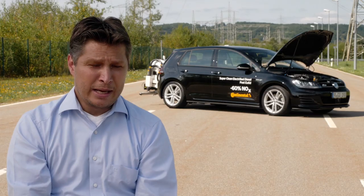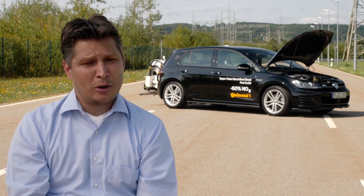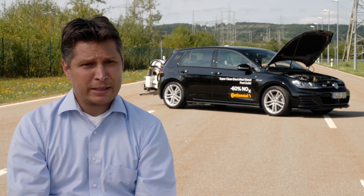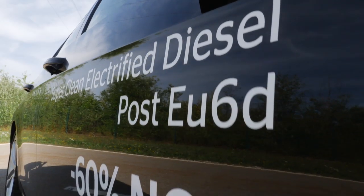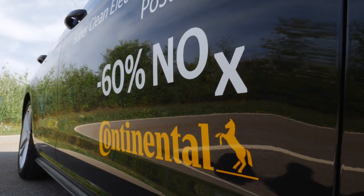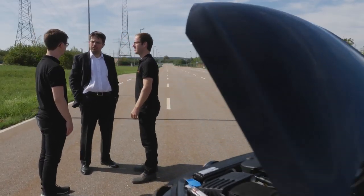We have solved this trade-off now. With the super clean electrified diesel car, in the test cycle but also in real driving mode, the NOx emissions remain well below the 80 milligrams per kilometer target applicable from 2020 onwards — 60% less nitrogen oxide. This pledge also refers to actual traffic conditions.